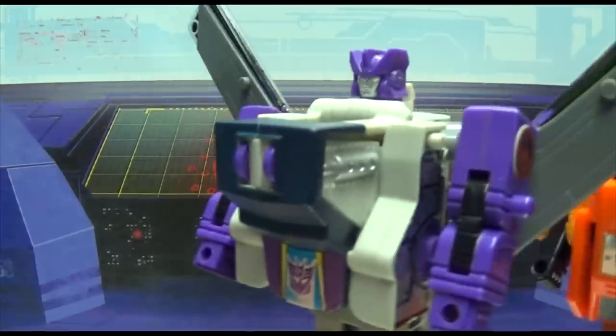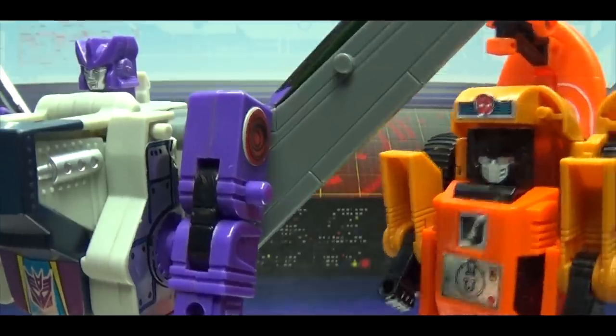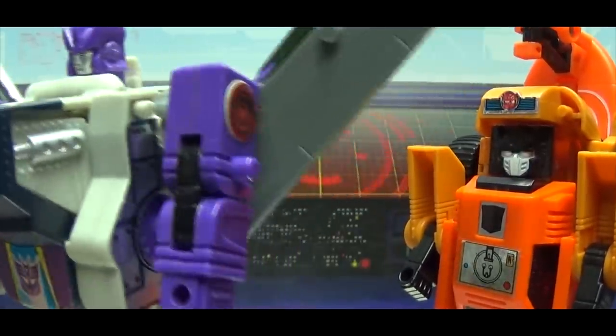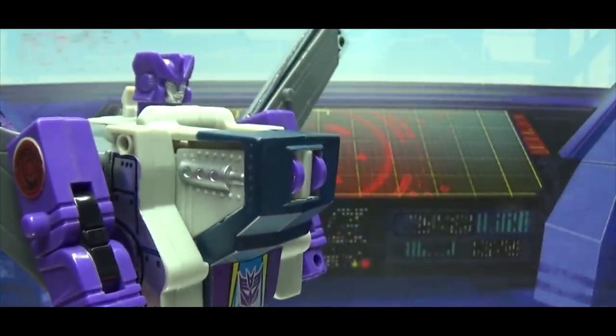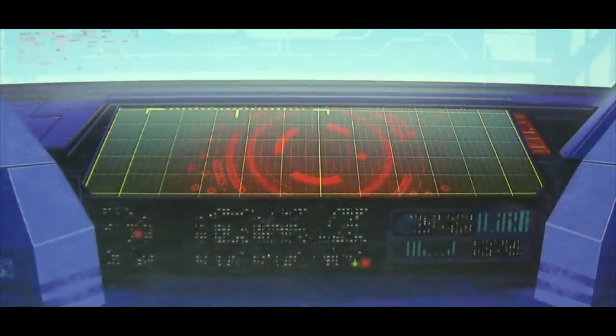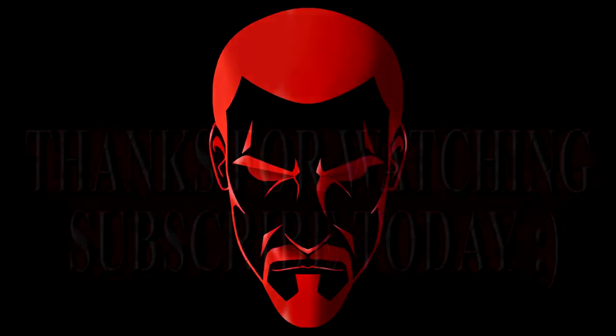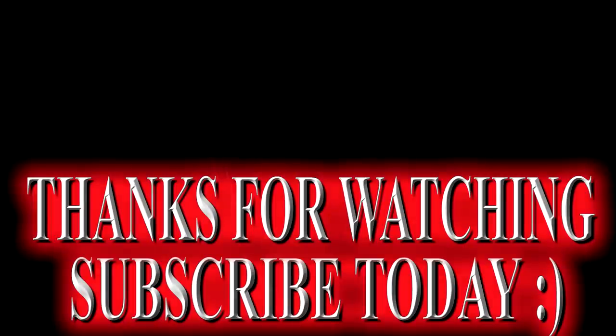I can't believe you're actually letting me into the Decepticon base. Aren't you worried I'm going to do, you know, spy things? Nah, you're cool. Hey, look at this! Ah! What was that noise? Oh. You're on your own, buddy. Thanks. You're such a good friend.